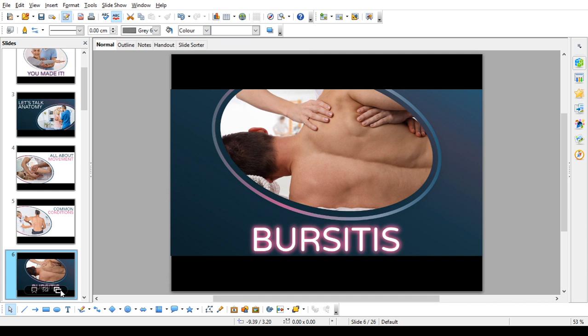Bursitis. Small fluid-filled sacs called bursa act as cushions between the bones and overlying soft tissues to help reduce friction between the gliding muscles and the bone. They are found in joints throughout your body, including your shoulder. Overuse of your shoulder can cause inflammation and swelling of the bursa between the rotator cuff and part of the shoulder blade, resulting in a condition known as bursitis. With bursitis, many daily activities such as combing your hair or even getting dressed may become difficult and painful.